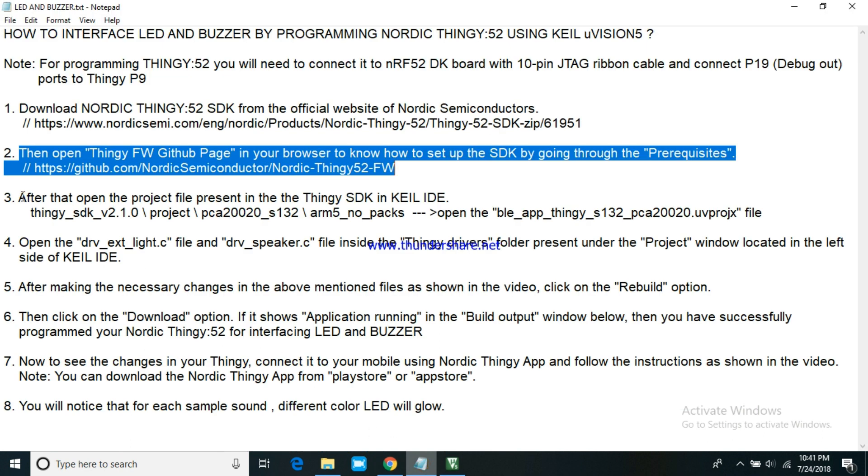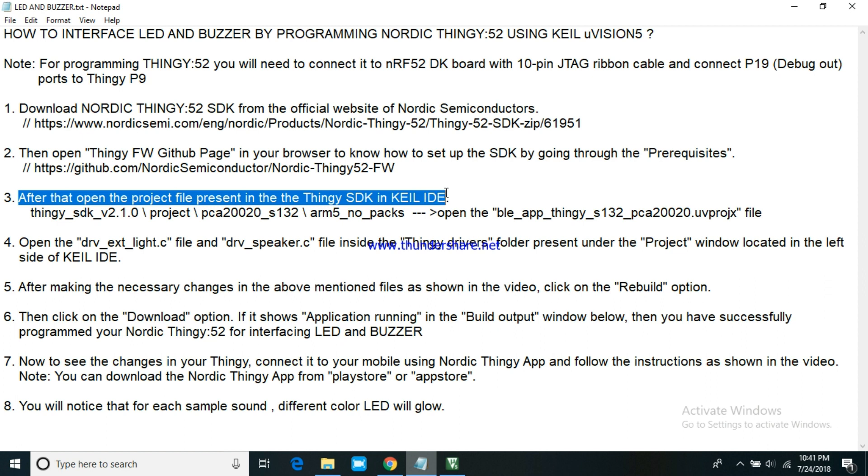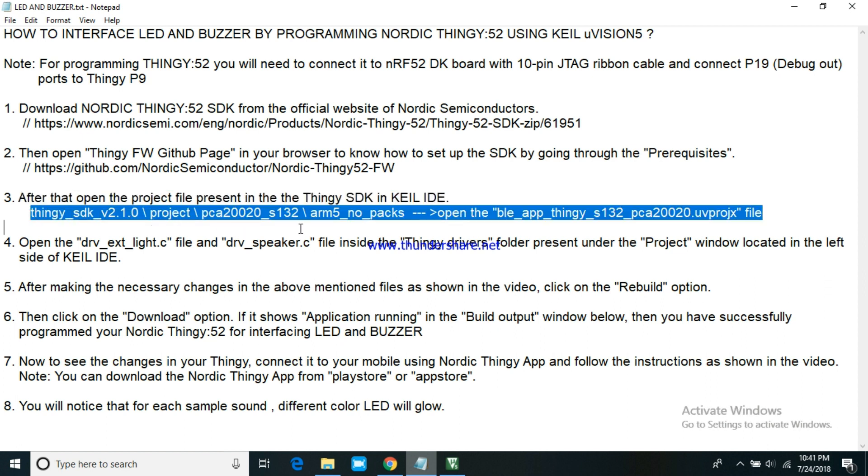After that, open the project file present in the Thingy SDK in Keil IDE as shown in the video.